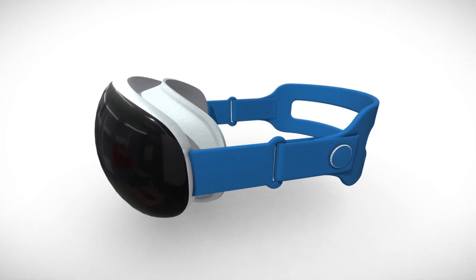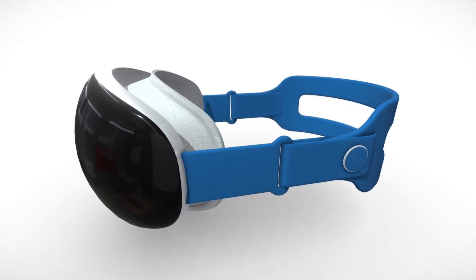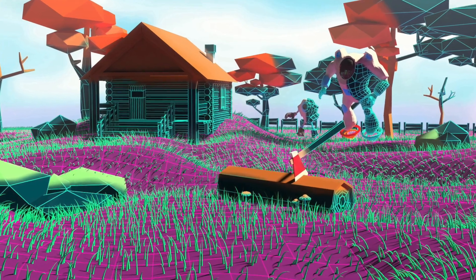The third display is a low-resolution AMLED panel that's going to be used for peripheral vision, thereby enabling a foveated display system. This display is going to allow you to focus on a specific object or area when using the device.